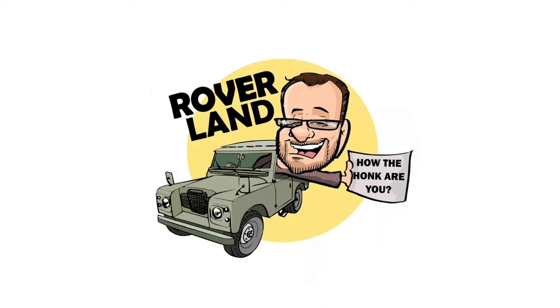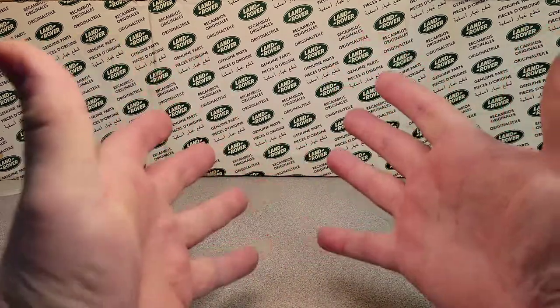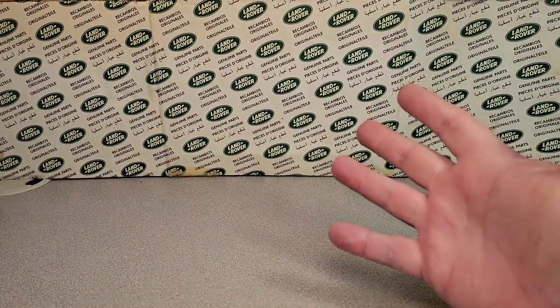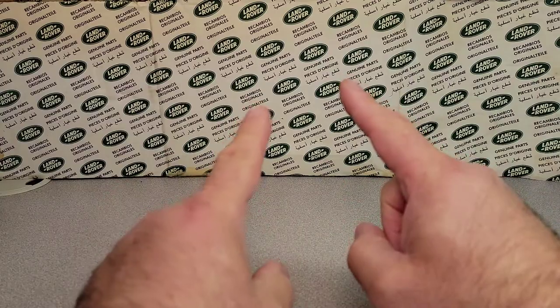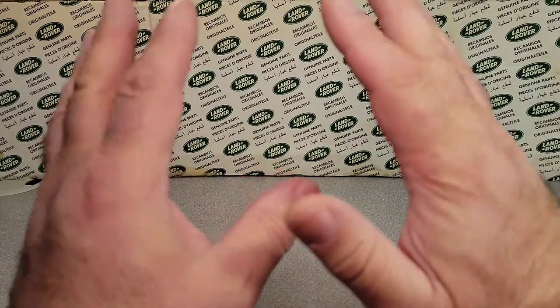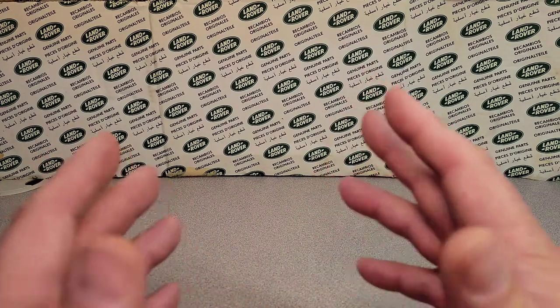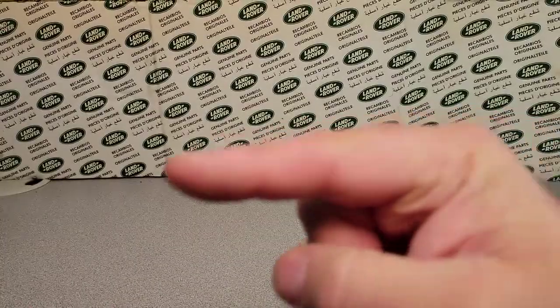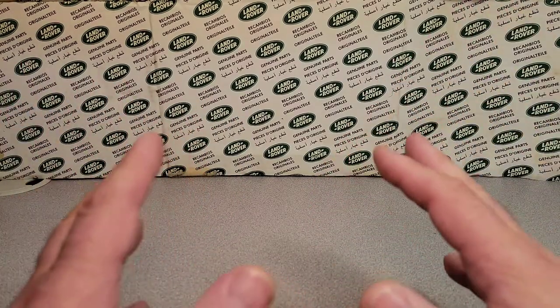Have I got a video for you today! Let's get this video started. You're like, Dan, I don't see anything. What are we doing today? On a Monday, what's going on? Well, I've got something for you, that's right. This is exciting — I am just totally bonkers. You got to subscribe. Come over to Facebook, Roverland, and check it out. There's a lot of great stuff going on. Okay, I can't wait any longer. I'm going to show you what we're going to do today.